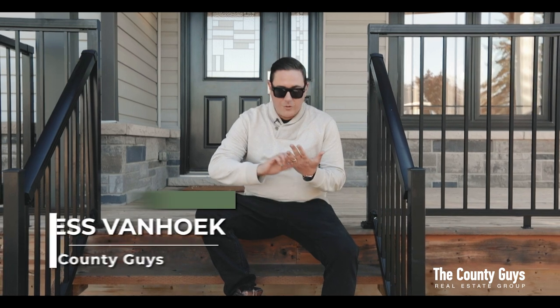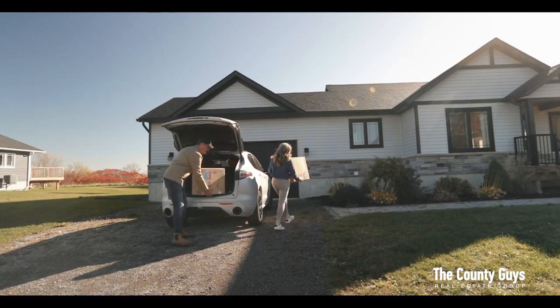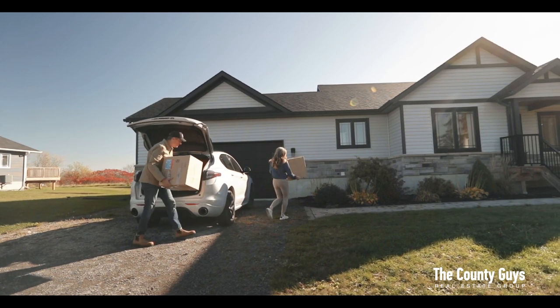We get it. You've been searching for a home for a while now, scrolling through the options, but nothing seems to check all the boxes. You think to yourself, well, maybe let's just wait and see.